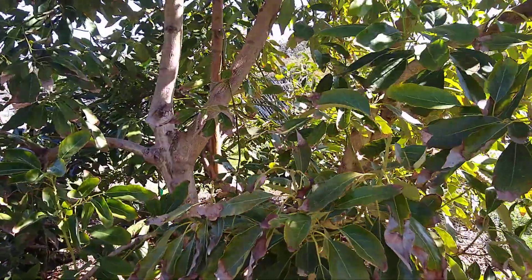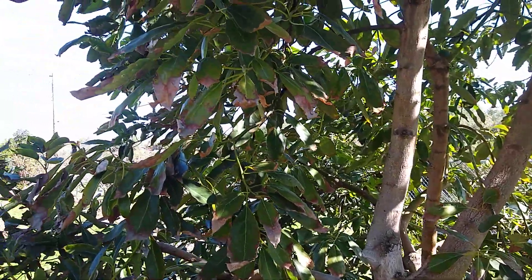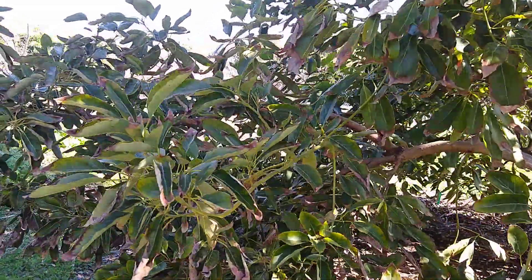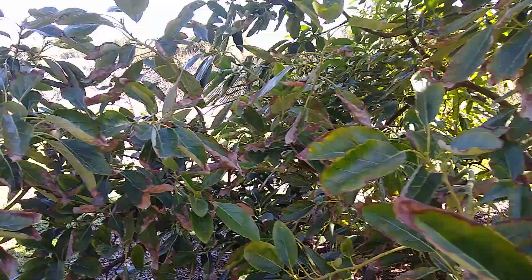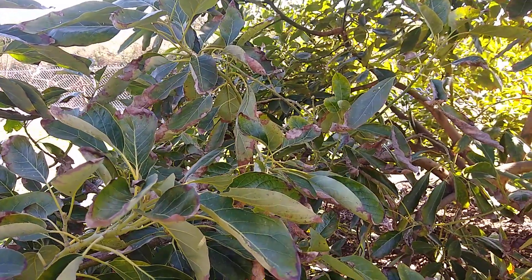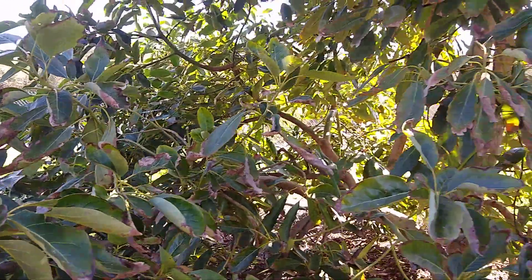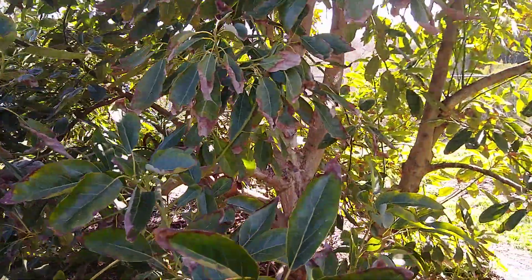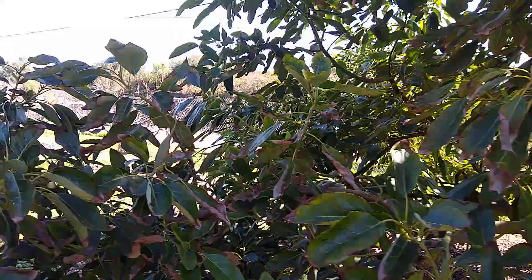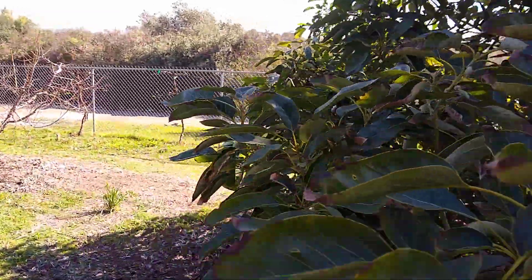This tree didn't bloom last year, and so it has zero avocados on it this year. Was that because of the cold, or was that just natural alternate bearing? I don't know — it's hard to know. But for sure, sometimes the cold can have two years' worth of effects: it can cause fruit to drop like it did on the Reed, and it can damage the outer branches so much that there's little to no bloom that spring, and so you get no crop the following year as well.